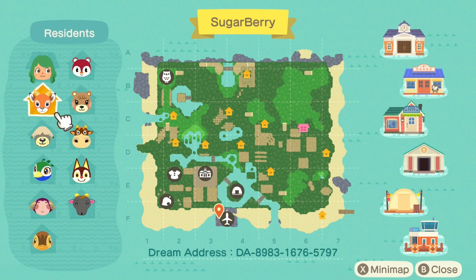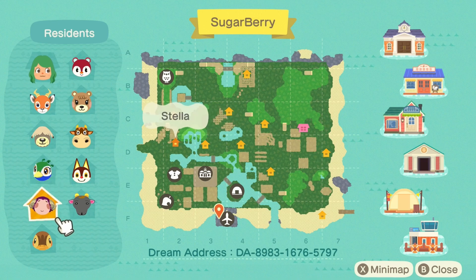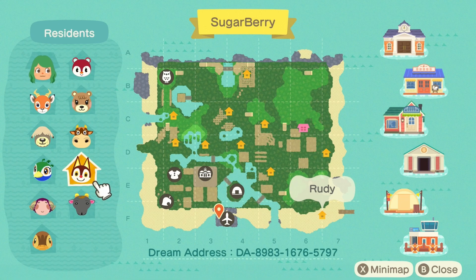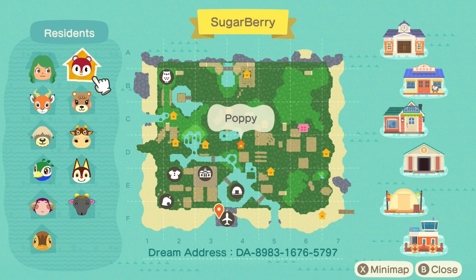First villager: Beau — I absolutely love him, he has the silliest dialogue. My very favorite, Shep. Followed by Julia — I just love her colors. We have Stella, and then below Stella we have Molly, my favorite duckling. Nan. Rudy. Patty — I love her. Sweet, sweet Maple. And Poppy.